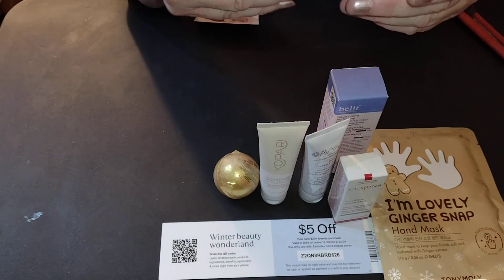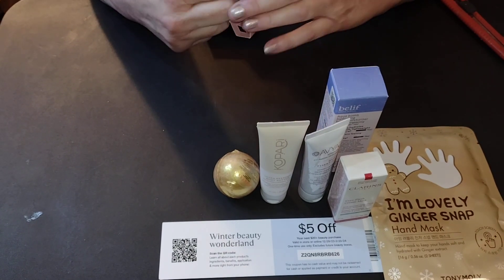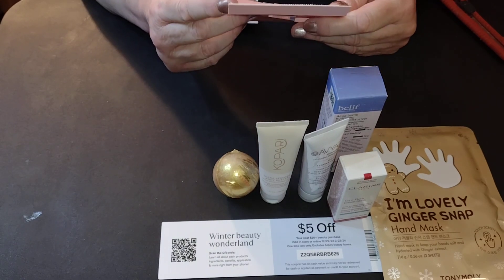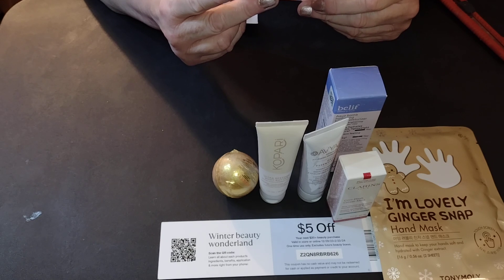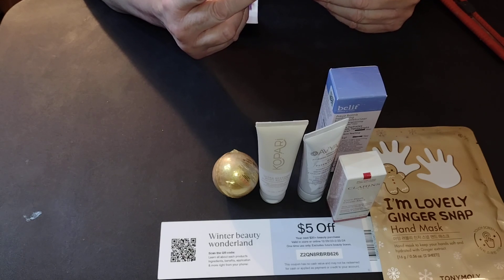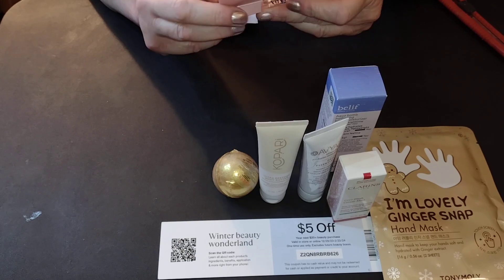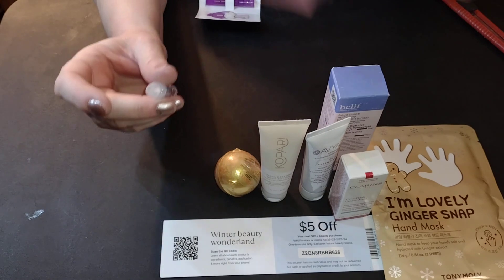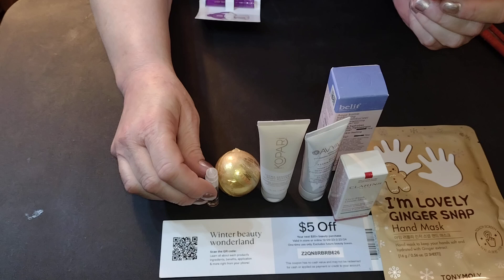Prada. Love it. Don't know if this is a new scent, let's take a look. The scent of an avant-garde grand classic — floral of neroli, amber, and white musks. Sounds delicious. Let's take a sniff. Ooh, that's lovely. That is absolutely lovely.